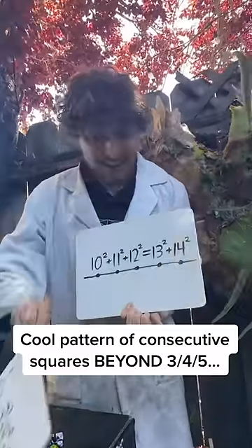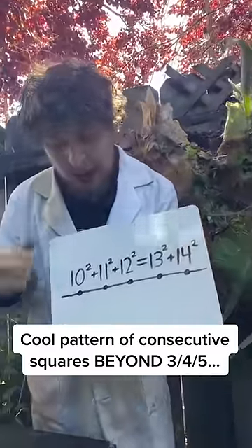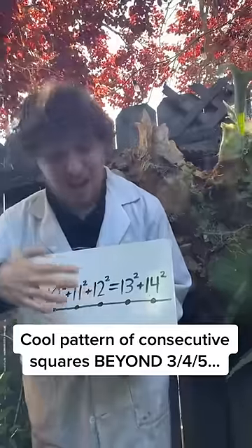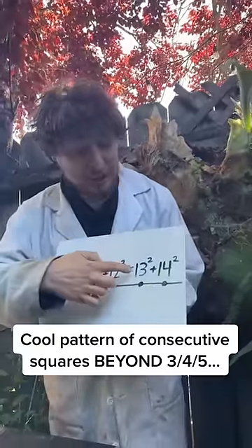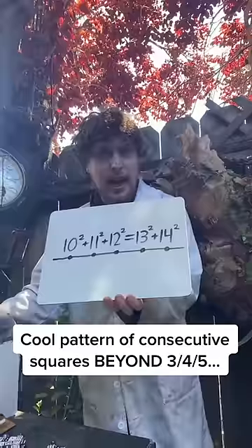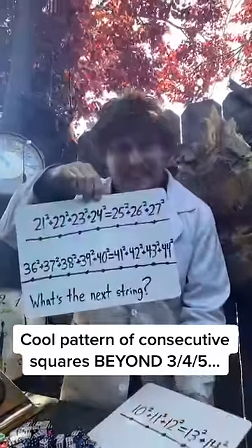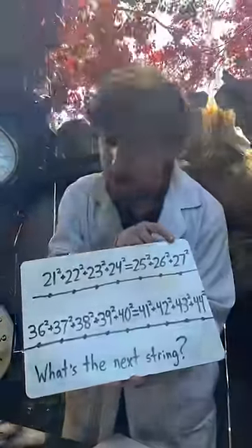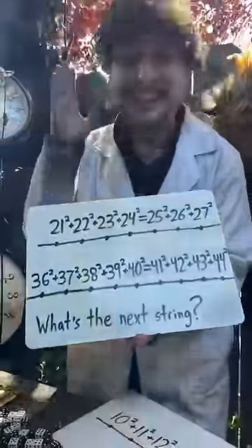Turns out we can. Slightly higher up the number line, we see 10 squared plus 11 squared plus 12 squared is exactly equal to 13 squared plus 14 squared. And that's not the end of the pattern — we get more of these strings of square numbers that equal other strings of square numbers, with all of them consecutive.